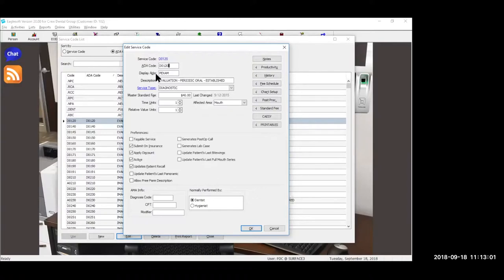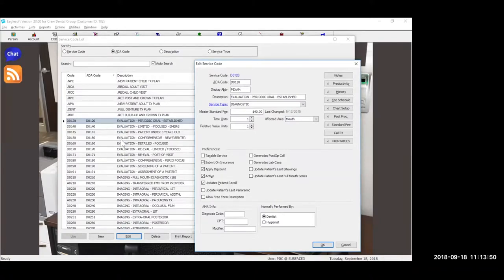The display abbreviation is what shows up on the quick pick buttons and also what shows up when we schedule this procedure. So if I schedule a D0120, I'm going to have 'PE exam' show up on my screen. This is a great way for offices to clarify on a recall visit — is this a periodic exam or an initial exam? You've got four digits to make that happen. I also set up some codes where this might be a periodontal exam. Notice that all my exams don't say 'exam' — they say 'evaluation.' The ADA changed that years ago. We don't do exams in the dental field anymore; we do evaluations.